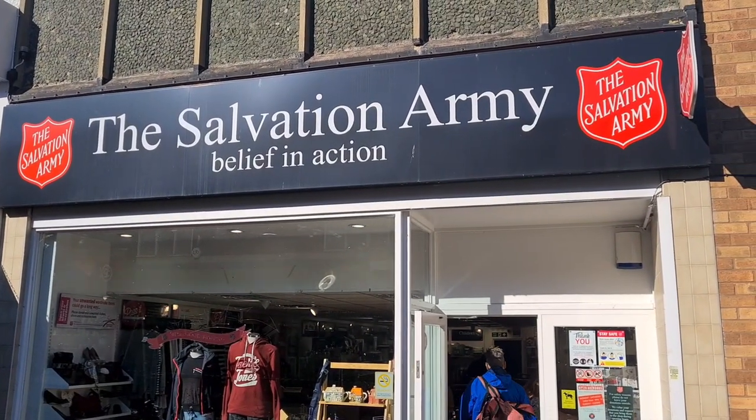A very small selection of DVDs in Blue Cross and nothing I really wanted to pick up. Let's go to Salvation Army.